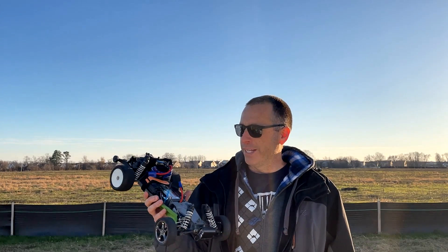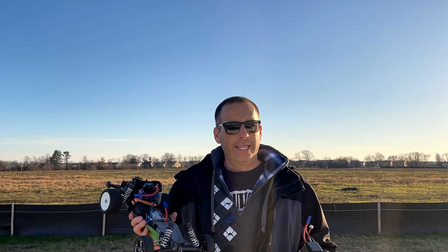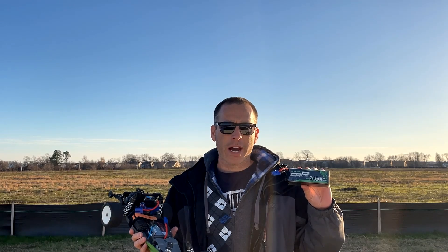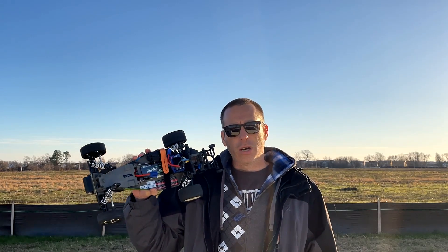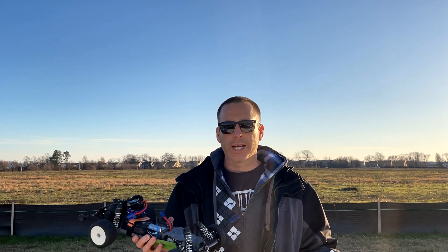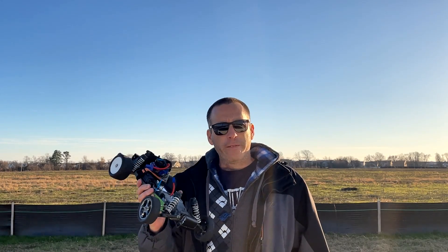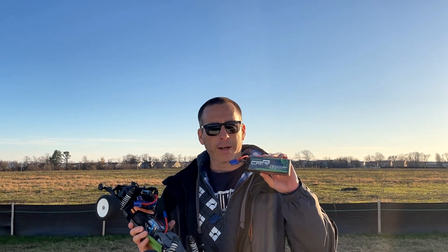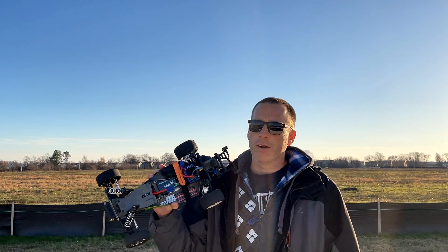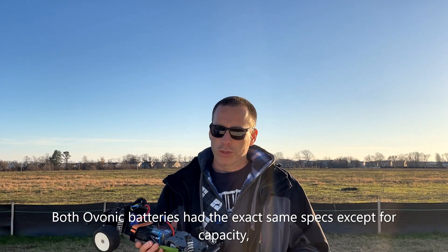I'm out here today with the Traxxas Bandit VXL. I'm going to revisit a video I did a while back where I pitted two different 3S batteries against one another. One was an Ovonic 5200 milliamp hour 3S battery, the other was an Ovonic 2200 milliamp hour battery. On a bone stock Traxxas Bandit VXL, all the way down to stock tires, it went 52 miles an hour on the 5200 and only 48 miles an hour on the 2200 — a four mile an hour difference, which was pretty substantial.